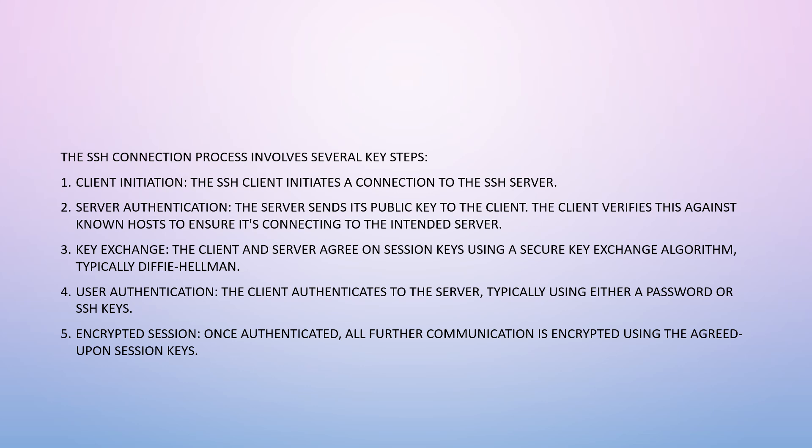User authentication: the client authenticates to the server, typically using either a password or SSH keys. You will see passwords more often than SSH keys because SSH keys are more secure but more complicated. Finally, there is the encrypted session: once everything is authenticated, all further communication is encrypted using the agreed-upon session keys — essentially, once you're good, you're good.